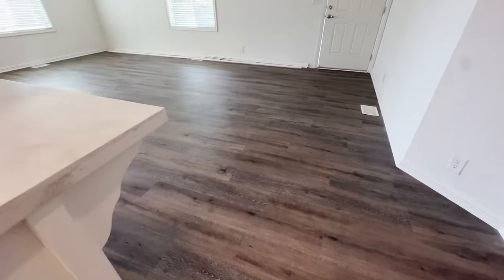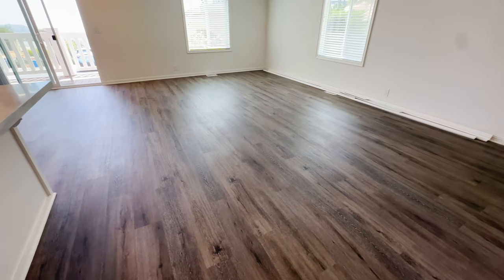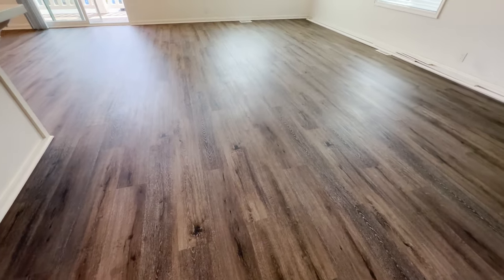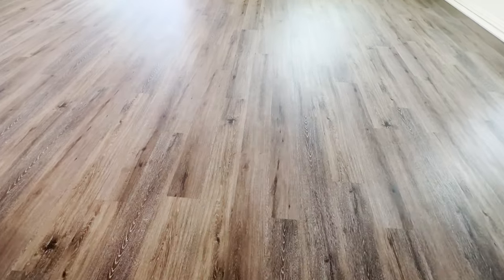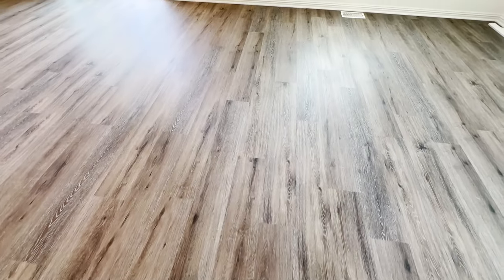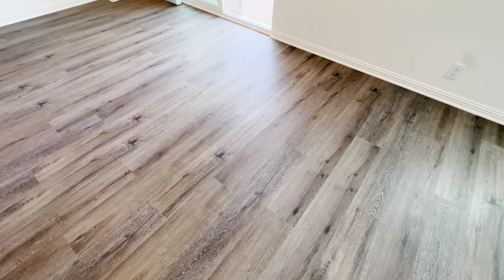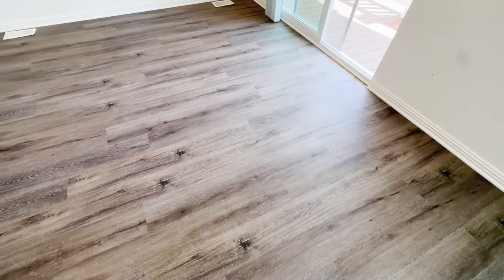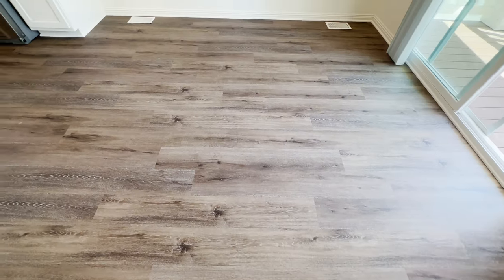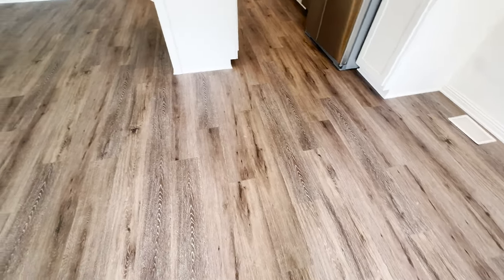I love open floor plans. Some people prefer the kitchen separate with a little more privacy, but this is really spacious and open. Check out this floor — it's a waterproof PVC plank floor. If you have kids and they spill and it puddles, you don't have to worry. It is not going to get mushy like wood.